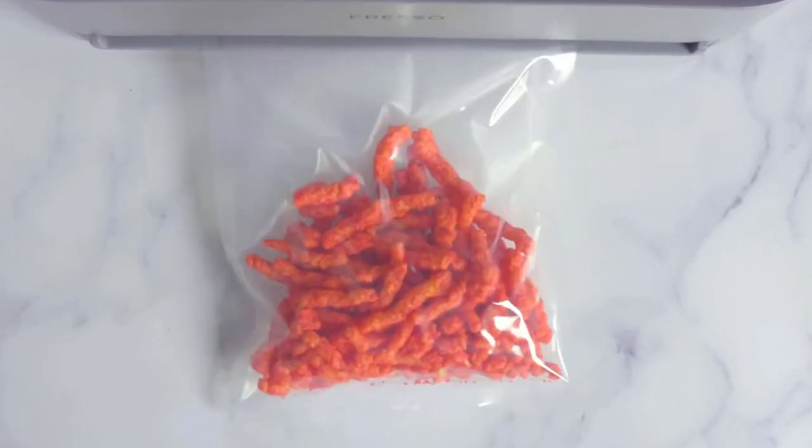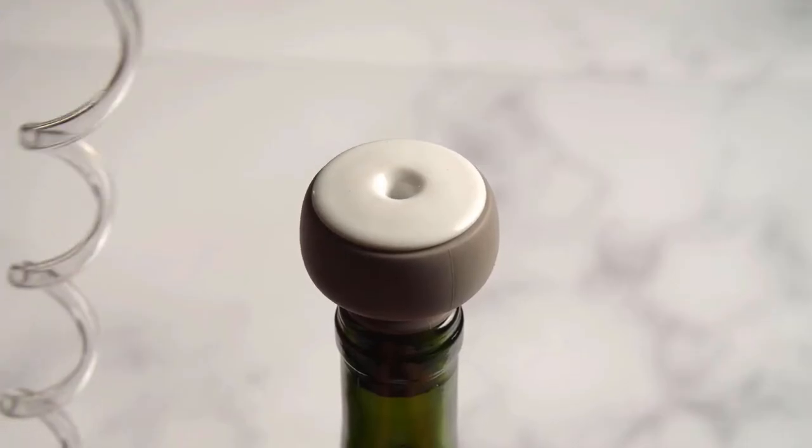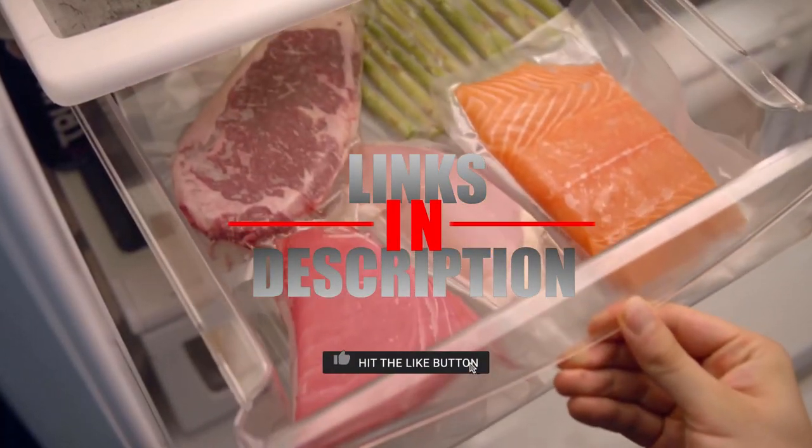If you still haven't found the vacuum sealer that meets your needs, just keep watching because we have more products on the way. If this is your first time checking out our channel's content, be sure to subscribe and hit the bell icon to receive notifications of upcoming videos.